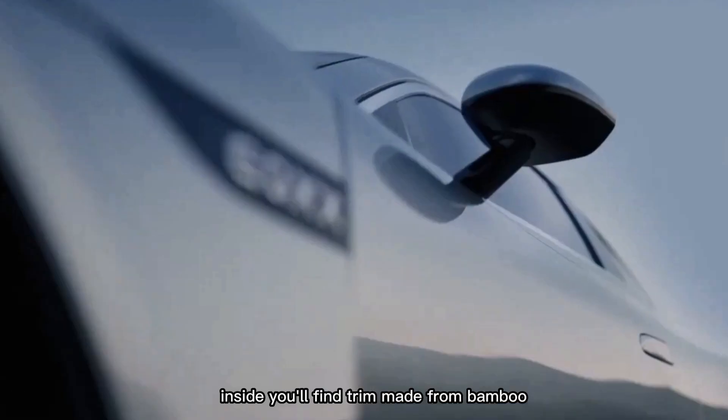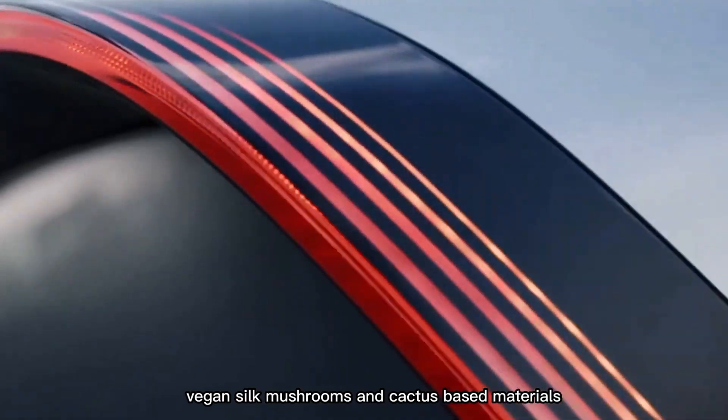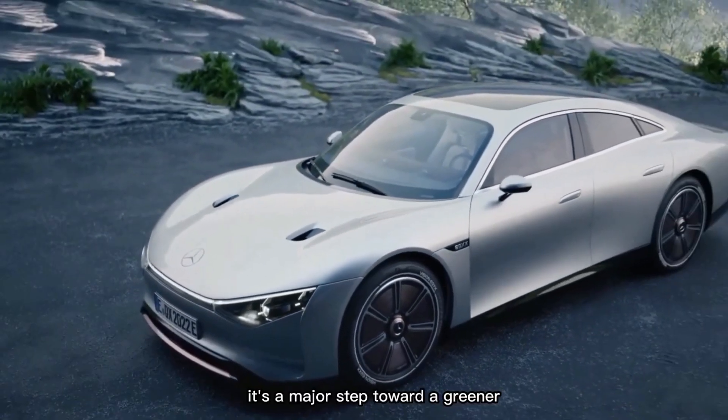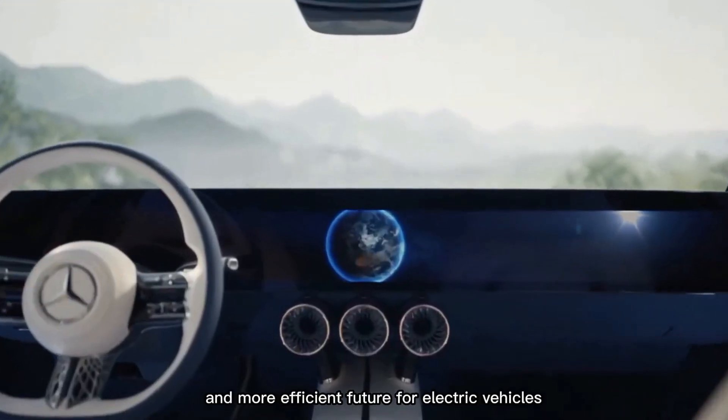Inside, you'll find trim made from bamboo, vegan silk, mushrooms, and cactus-based materials. Plus, the car features solar panels that can add up to 16 miles of range per day in ideal sunlight. It's a major step toward a greener and more efficient future for electric vehicles.